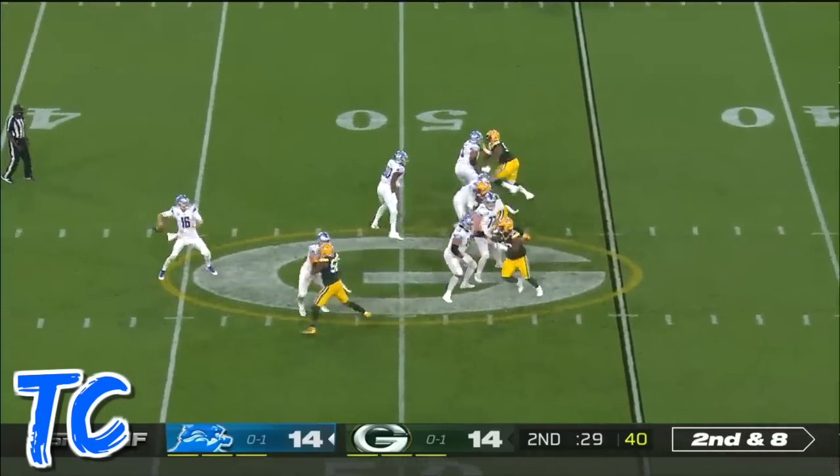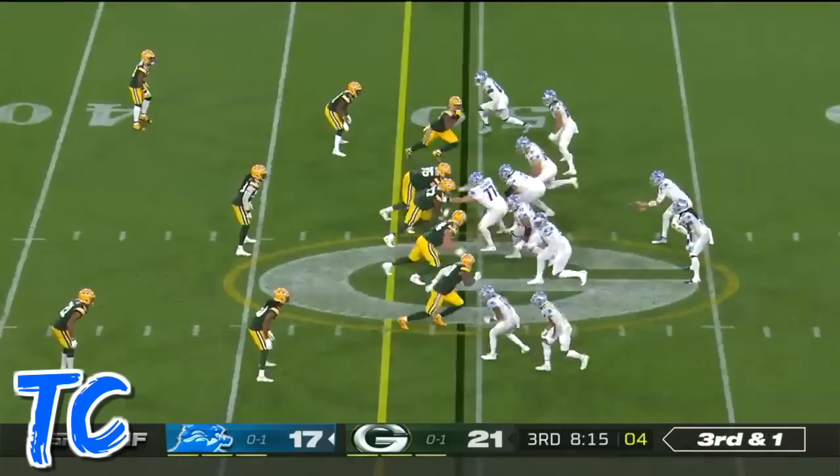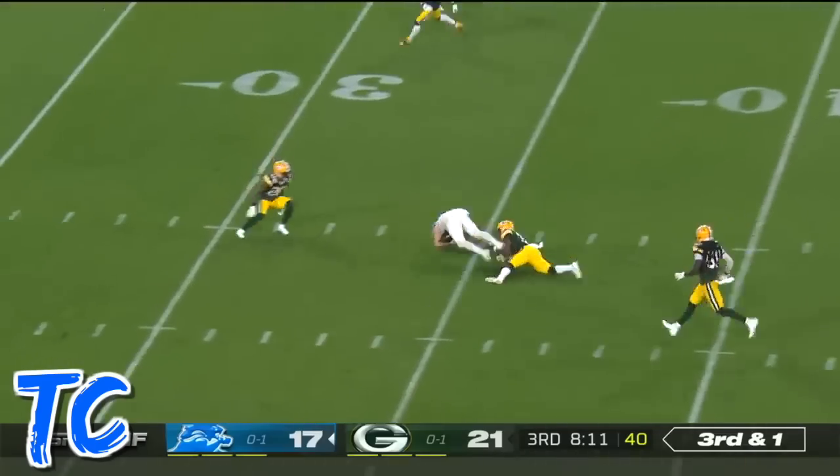Goff with good protection. Now loads and fires to TJ Hawkinson. Goff throws for it — got it.